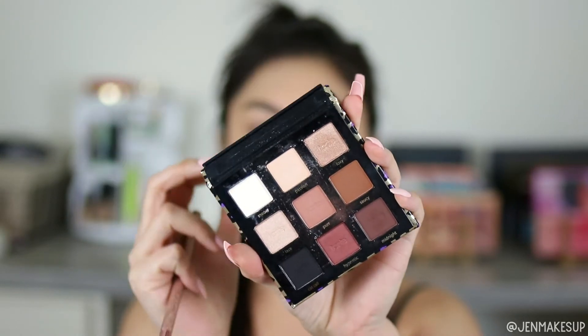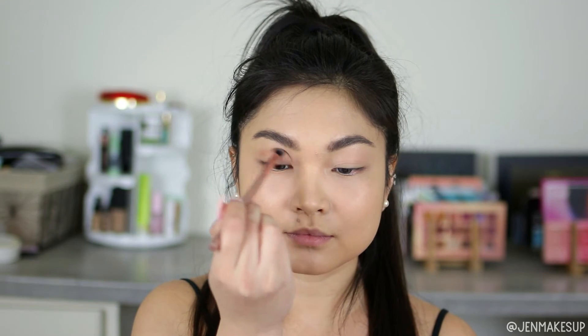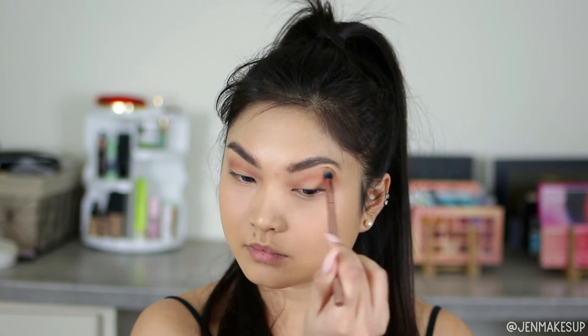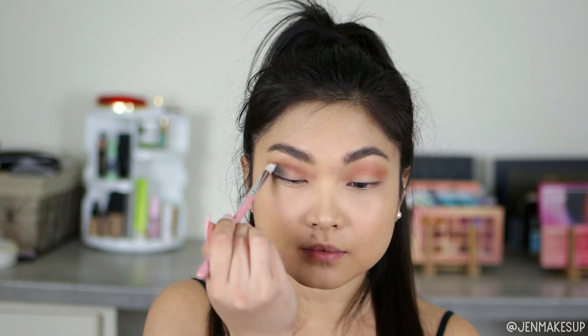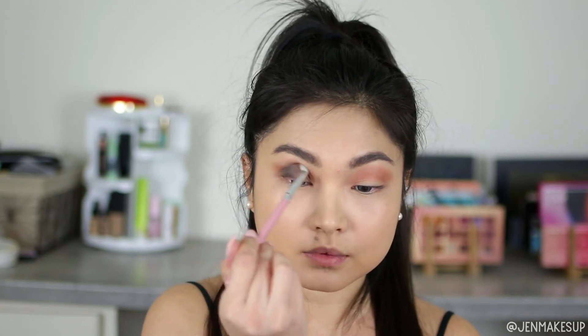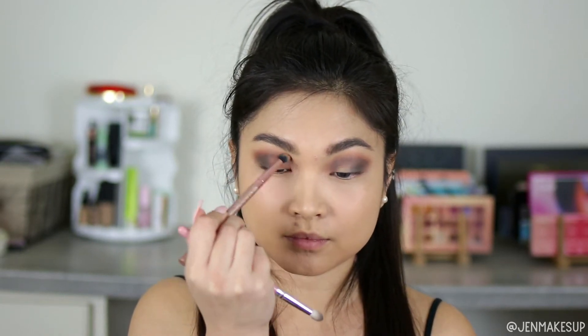Moving on to eyeshadow — I'm going to share my favorite neutral palette and my favorite colorful palette. My favorite neutral palette is the Tarte Cosmetics Man Eater palette. Tarte has amazing neutral eyeshadow palettes and they're all very travel-friendly. The formula is so pigmented but also blendable — a lot of really pigmented eyeshadows don't blend out as nicely as Tarte's do, and I've never had one break on me while traveling. These are my favorite eyeshadows to bring traveling, so I'm going to use some of these colors.